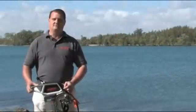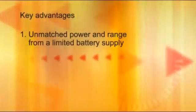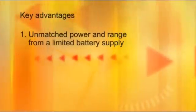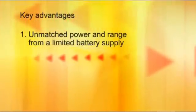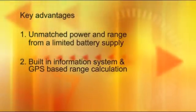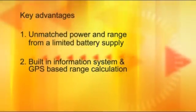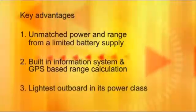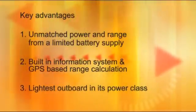There are three key advantages that make the Cruise motor truly unique. One, you get more power and range out of any given battery supply than any other outboard on the market. Our motors simply have higher efficiency. Secondly, the Cruise motor includes a built-in information system and GPS that calculates range. Thirdly, the Cruise motor is by far the lightest outboard in its class.